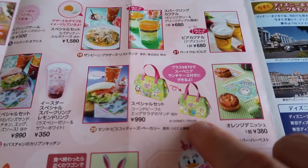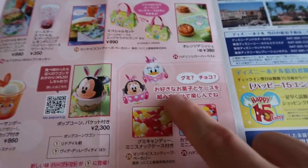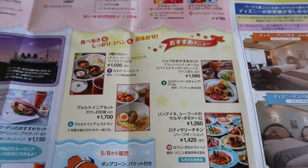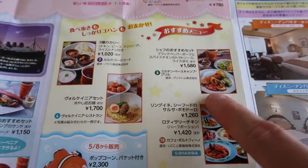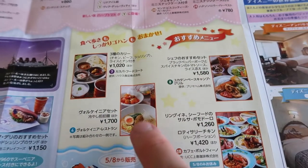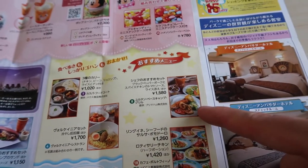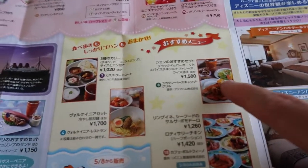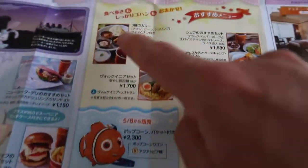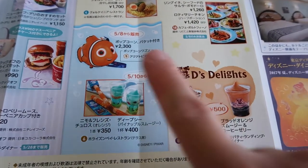Down here this is highlighting some of the regular menu items at different restaurants — there's curry, noodles, spicy chicken, and seafood, available at various restaurants throughout the park.